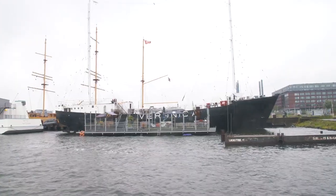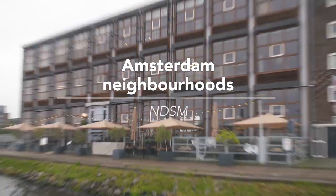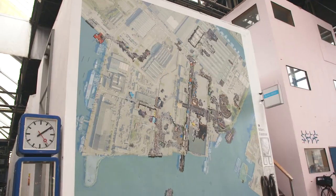I love the NDSM area. It's got this great kind of raw, unfinished, creative vibe. I'm an American artist and illustrator living here in Amsterdam North. I'd really like to show you around a little bit. Why don't we start here at NDSM Fuse?